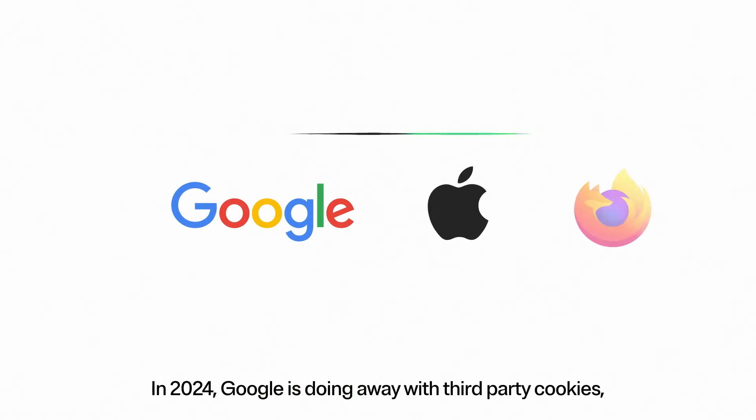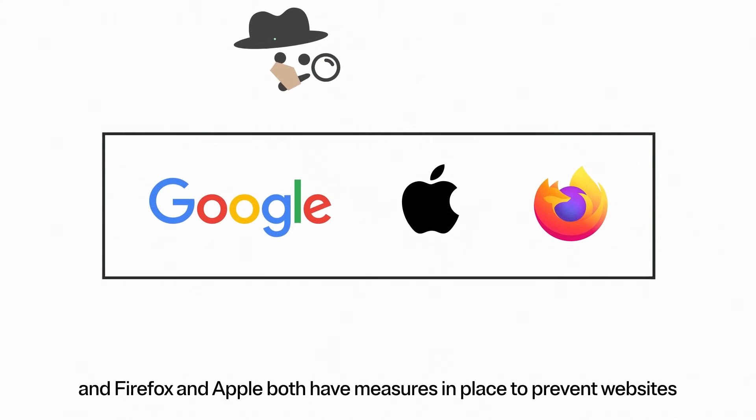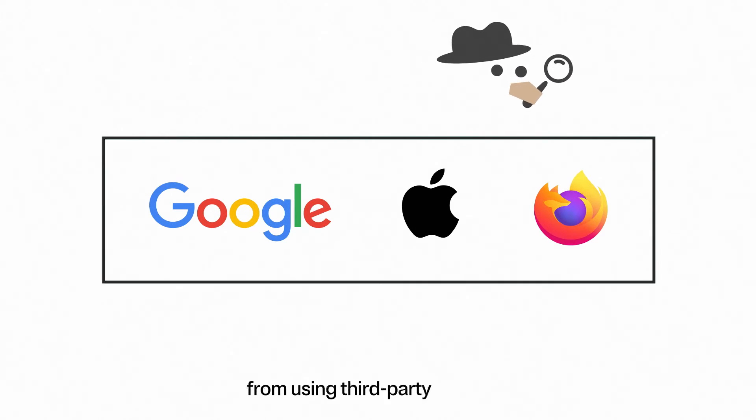In 2024, Google is doing away with third-party cookies, and Firefox and Apple both have measures in place to prevent websites from using third-party trackers.